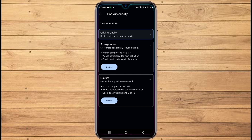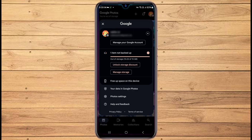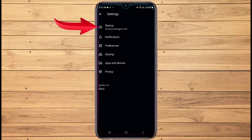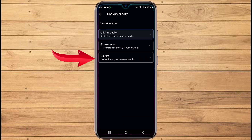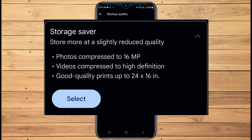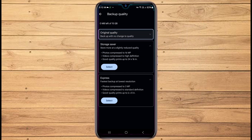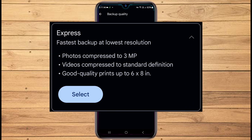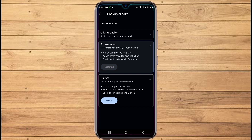Here's how you can change the backup quality. Open the Google Photos app, then tap on your profile icon in the top right corner, then tap on Photo Settings, then tap on Backup, then tap on Backup Quality, and select Storage Saver or Express. The Storage Saver compresses your photo to 16 megapixels, from which good quality prints up to 24 inches by 16 inches can be printed, and your video gets compressed to HD. In the Express setting, photos are compressed to 3 megapixels for prints up to 6 by 8 inches, and videos get compressed to SD. I will select Storage Saver, and this will ensure all future photos are backed up at a reduced quality.